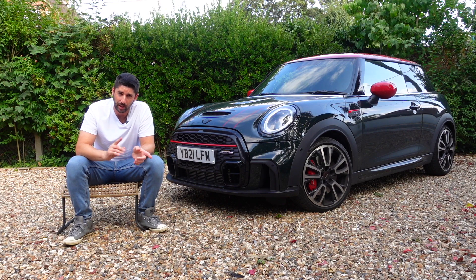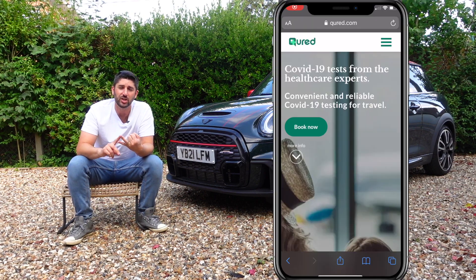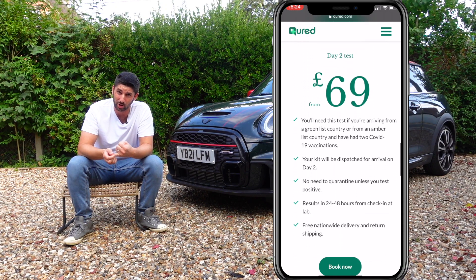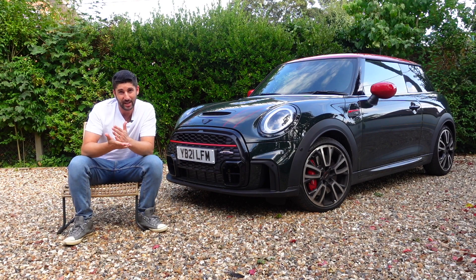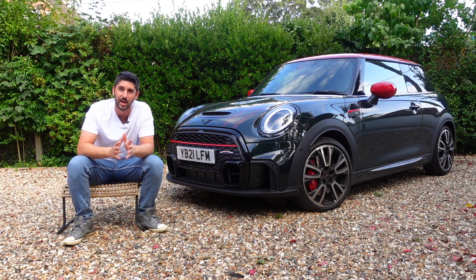When you're coming back, this is where it gets a little more complicated. At the time of filming, you need a pre-departure test to return to the UK and a day two PCR test. Both of these can be bought from a website called Cured, which is what we used, costing around £100 each. The pre-departure test is done two days prior to your departure from France back to the UK — you schedule a Zoom call, do the test in front of them, upload your certificate, and within about 15 minutes they give you proof of a negative COVID test within 72 hours.